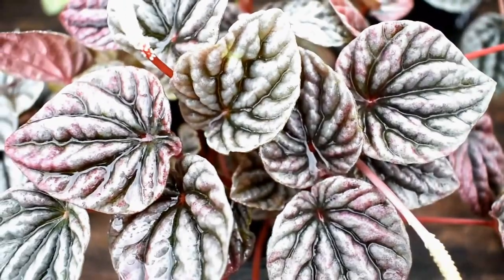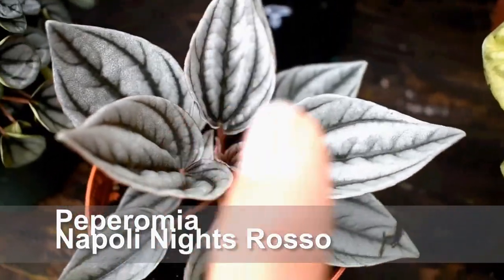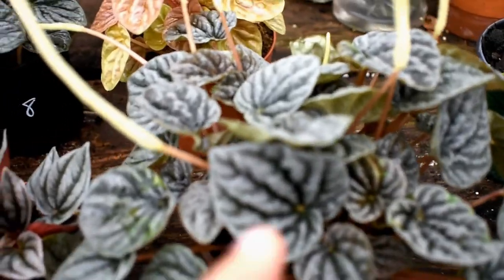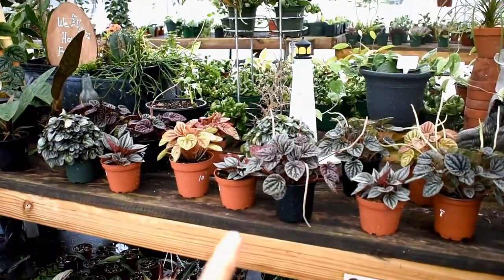Little Tuscany peperomia, Quitto peperomia, Luna gray peperomia — I'm not sure if that's called gray fox. Whatever this one is, it's beautiful with lots of blooms. Great peperomia selection.